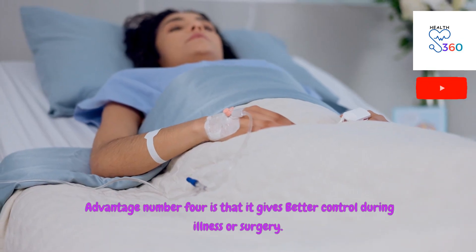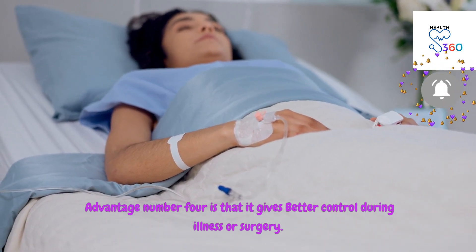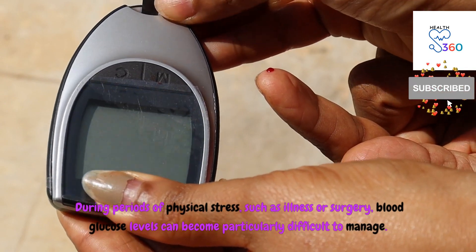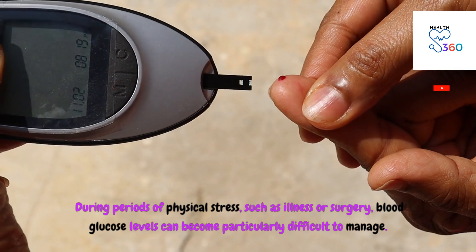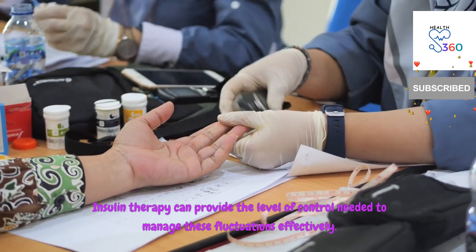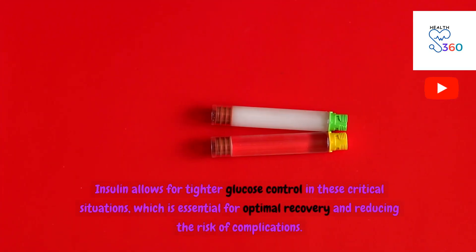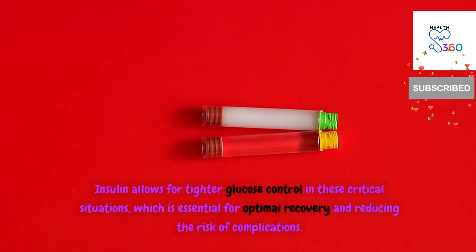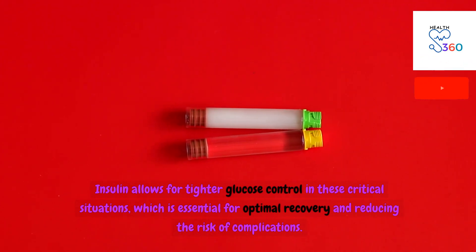Advantage number four is that it gives better control during illness or surgery. During periods of physical stress, such as illness or surgery, blood glucose levels can become particularly difficult to manage. Insulin therapy can provide the level of control needed to manage these fluctuations effectively, allowing for tighter glucose control in these critical situations, which is essential for optimal recovery and reducing the risk of complications.